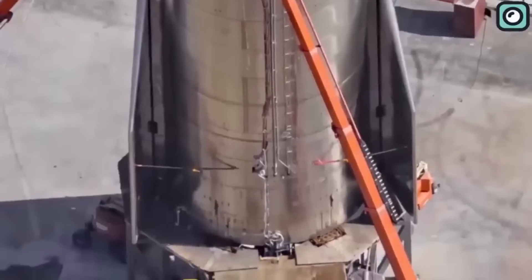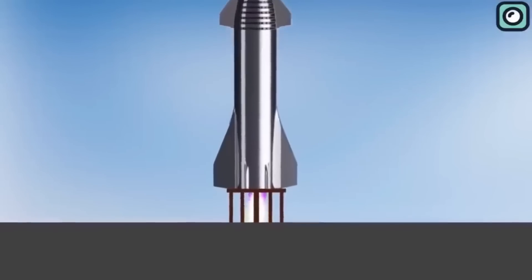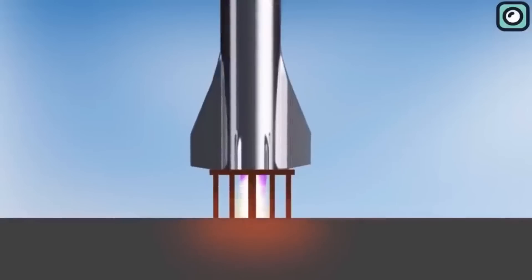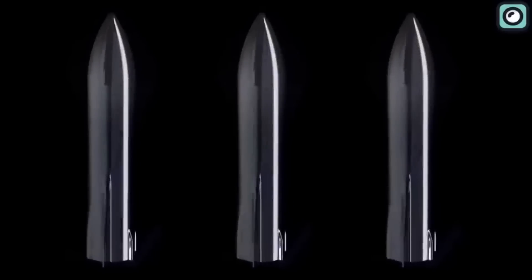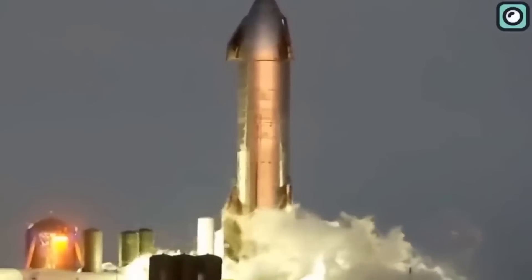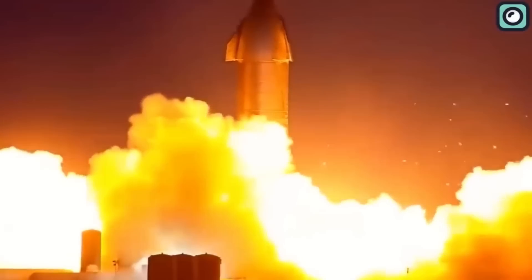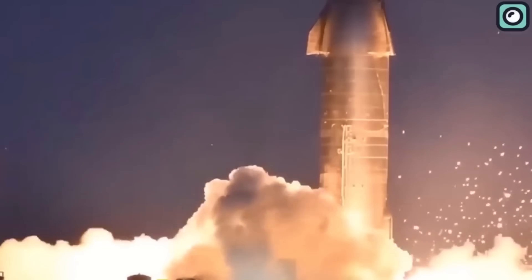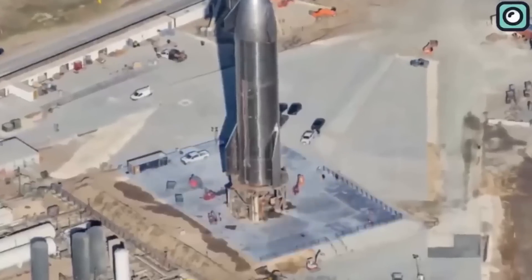With a rocket with that much potential and power, there are bound to be repercussions. First of all, the material used is steel, which is heavier in weight than carbon fiber. Ideally, they would use carbon fiber, but that is too expensive, so SpaceX had to opt for steel. Steel is way cheaper, but it is much heavier, which results in more thrust being required to escape Earth's gravity. To counter this excessive weight, SpaceX used the world's strongest engine — the Raptor 2.0 — 33 of them to be exact. But that is where the problem starts.